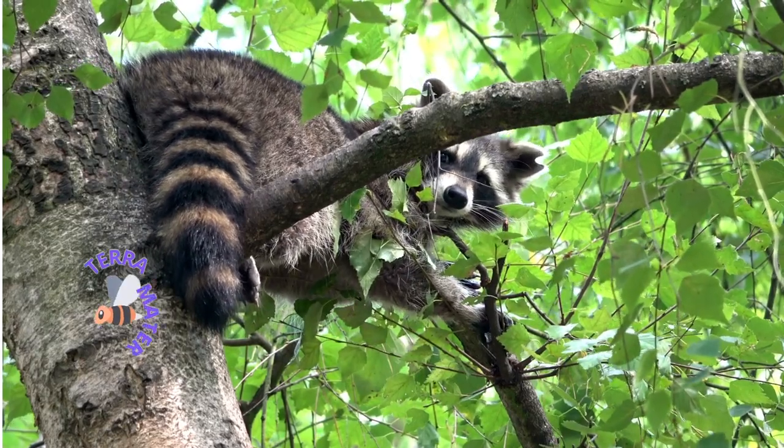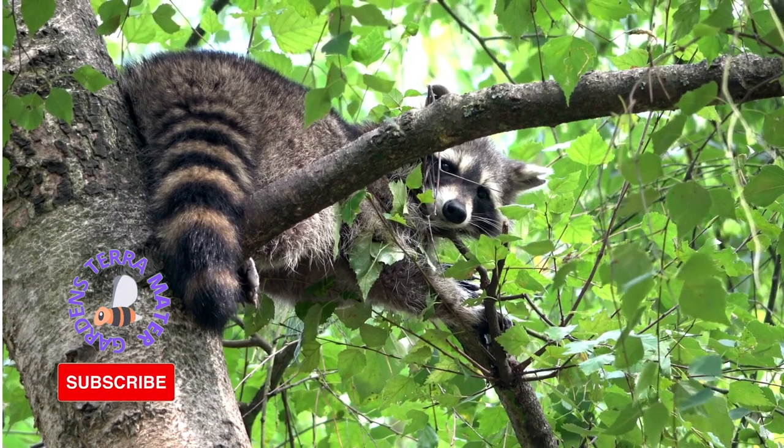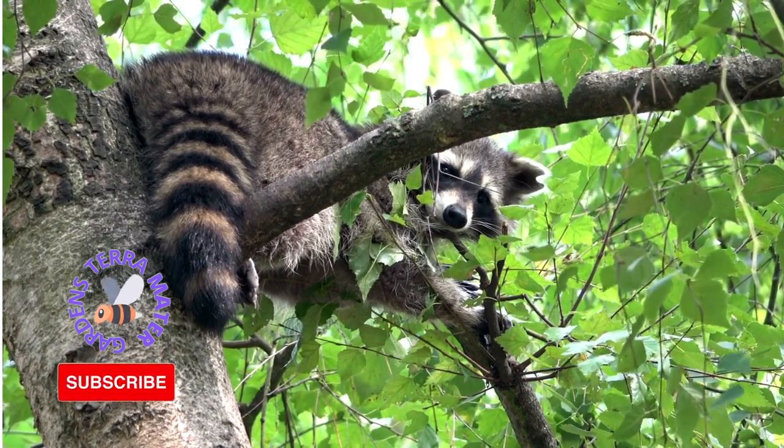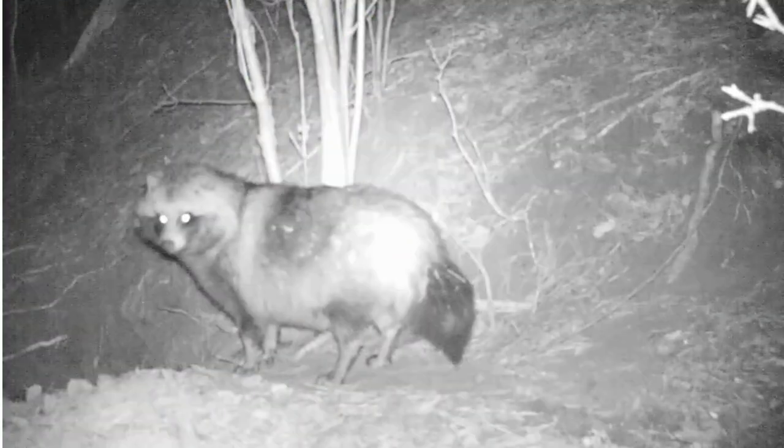The common raccoon, or North American raccoon, is a mammal that is native to North America. Three of the raccoon's most distinctive features are its extremely dexterous front paws, its facial mask, and its ringed tail.